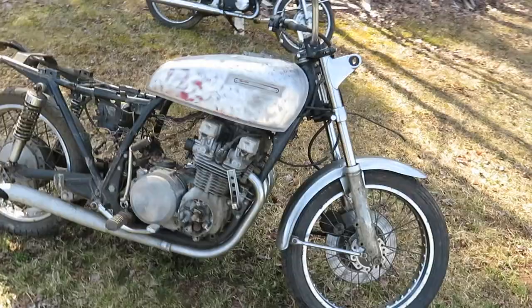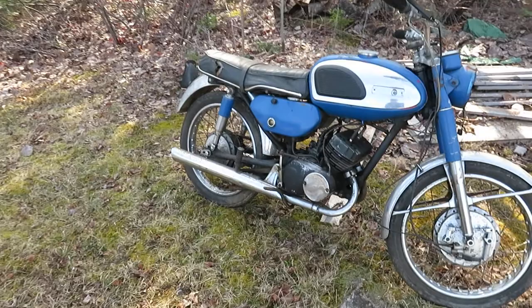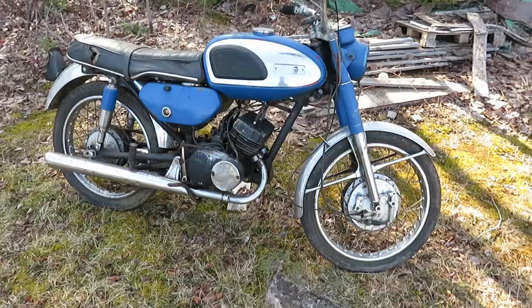This is a Yamaha — it's a 180 twin, motor's not seized, has a clean title, rare bike. I have another parts bike for it as well.